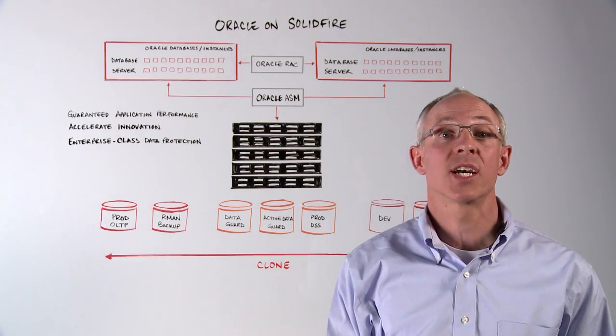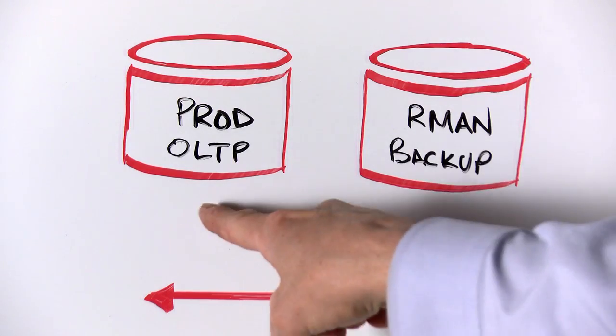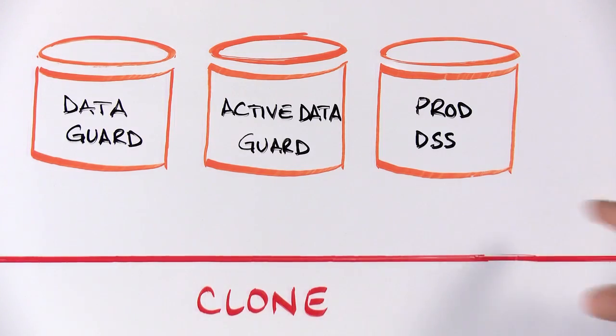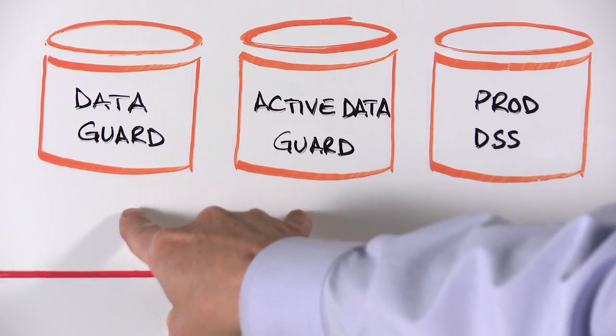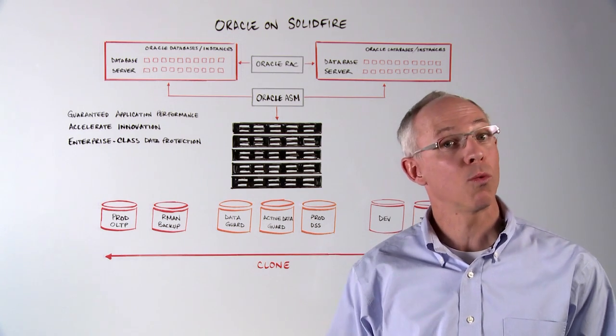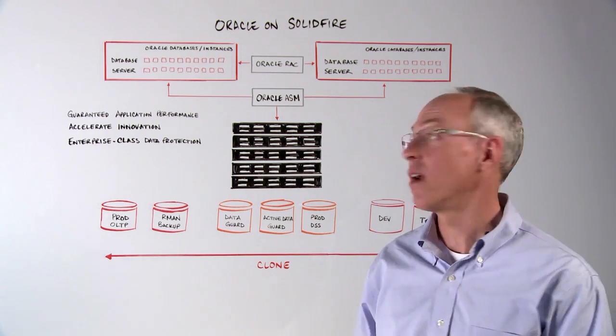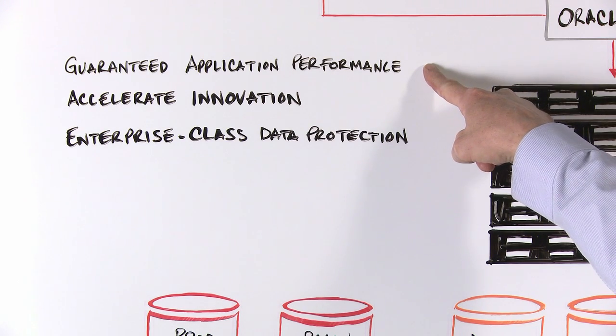SolidFire's all-flash architecture guarantees performance to all of your Oracle databases, from production OLTP and DSS, through secondary processing, backup, and disaster recovery. There are three important benefits when running your Oracle database on SolidFire. First, SolidFire guarantees storage performance for your Oracle database.